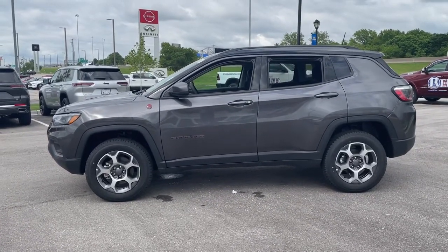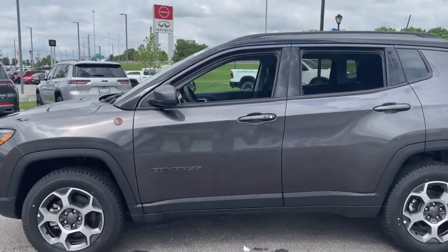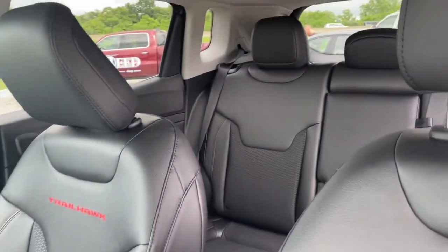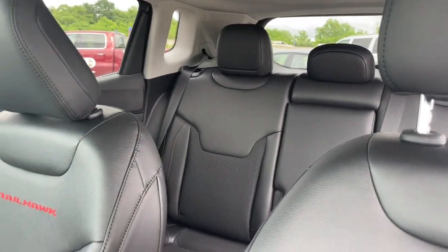Panoramic roof, keyless entry, four-cylinder engine, fog lamps, sunroof, satellite radio, remote engine start, premium sound system, lane-keeping assist.